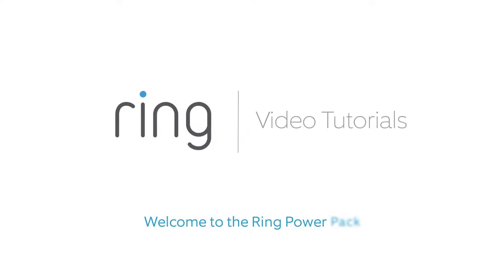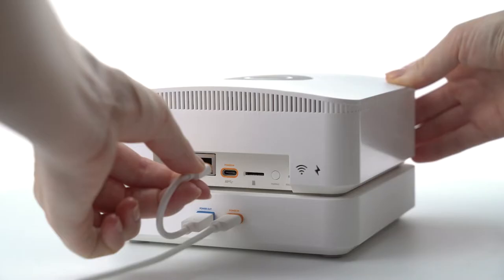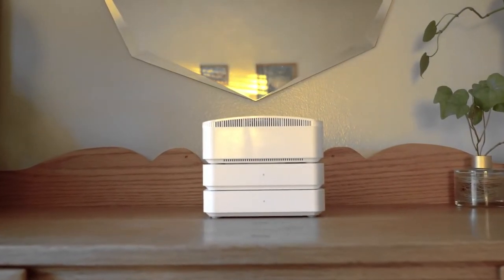Greetings and good day. This is Donnie with TechWinter and thank you so much for joining me. I recently did a video about Ring Alarm Pro and how they have these new power packs that you can add to the Ring Alarm Pro that add some additional value if the power ever goes out — basically it continues to allow that device to continue to work with its cellular backup.